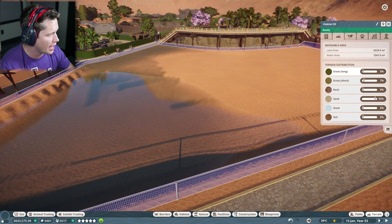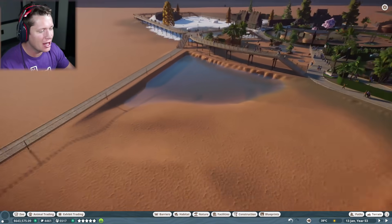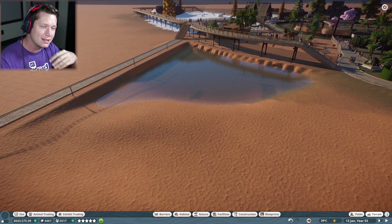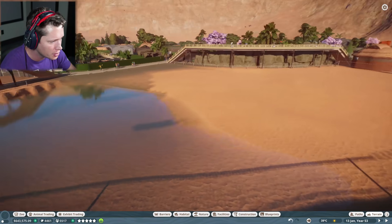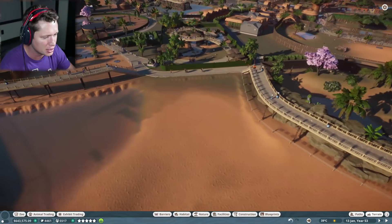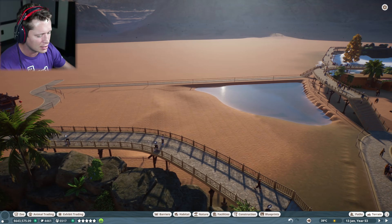They wanted 40 square meters of water — we've given them 1,500. We do things big around here. They're going to have a nice little beach area once we set up some sand and plants. I like that we've got some varying levels. It's looking pretty good and they've got a good space for their living area. We could put some of their toys out here and this might actually end up looking pretty good.